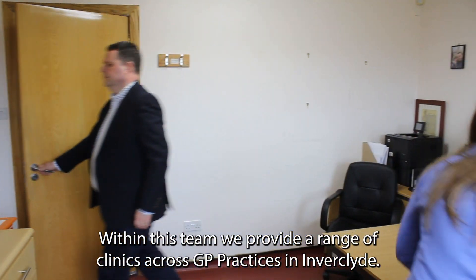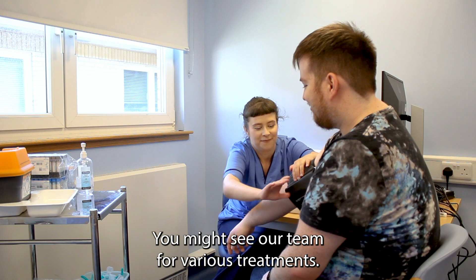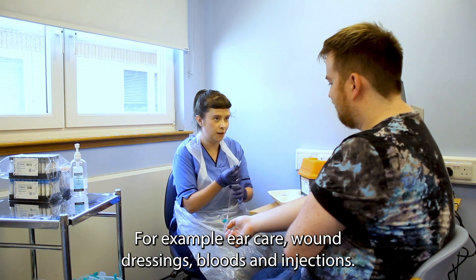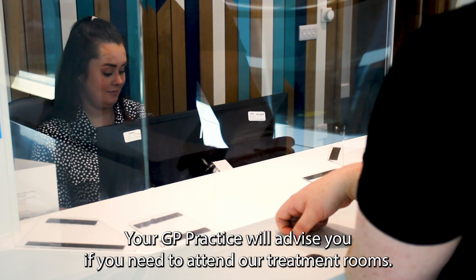Within this team we provide a range of clinics across GP practices in Inverclyde. You might see our team for various treatments, for example, ear care, wound dressings, bloods and injections. Your GP practice will advise you if you need to attend our treatment rooms.